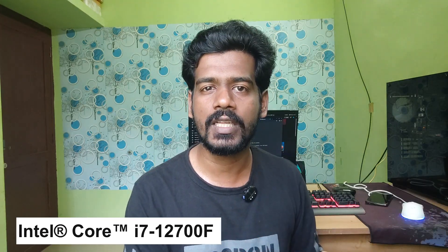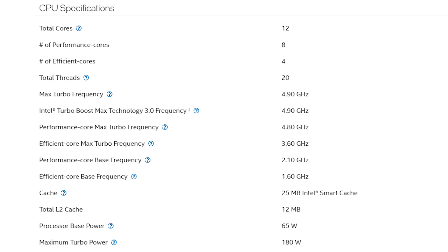I suggest the Intel Core i7-12700F CPU. The price is around 20,000 to 21,000. This is the main reason for this suggestion. This CPU has 12 cores — 8 performance cores and 4 efficiency cores. It is a very capable CPU. In this budget, it is a very powerful choice, good for video editing and 3D work.